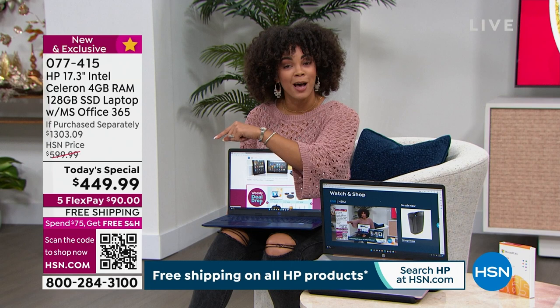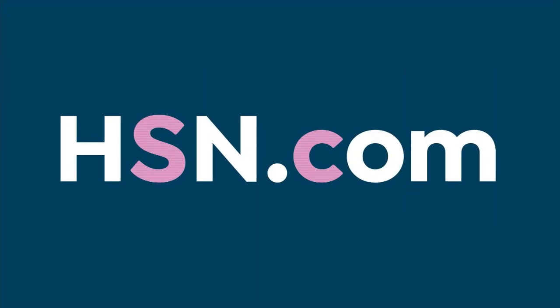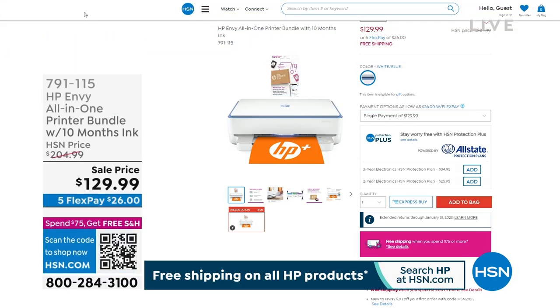Before we leave, if you want to add a printer — maybe you already picked up today's best value and want to add one — we do have this HP printer available as well.